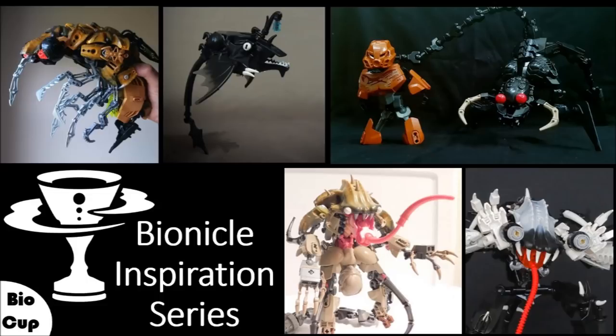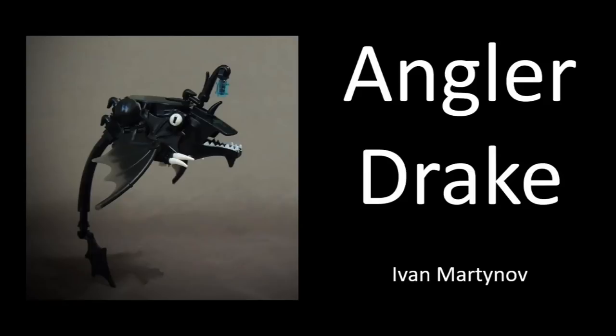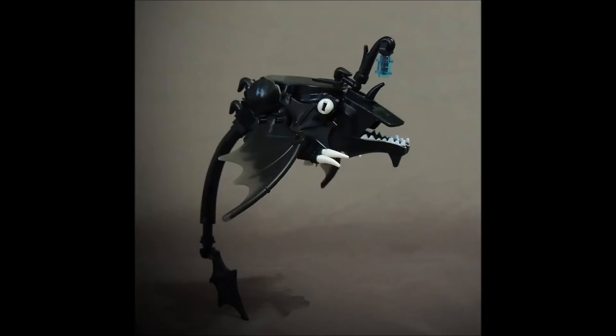We've got seven entries into the Biocup to cover today. The first one is by Ivan Mitanova and is called Angular Drake. This was actually the very first entry into the Biocup, and I was very pleasantly surprised to see one come out so soon and be so well developed. For being such a quick entry into the contest, he's put a lot of thought, effort, and skill into it. Really nice, very quick work there — good sir.